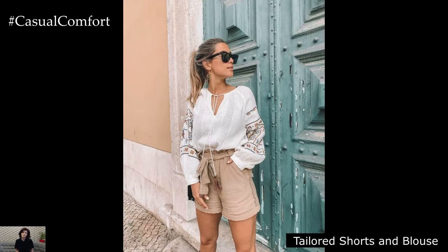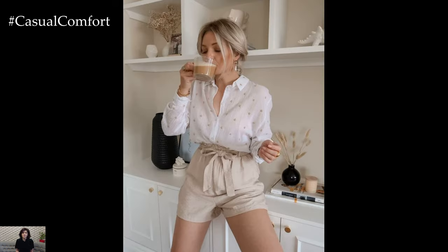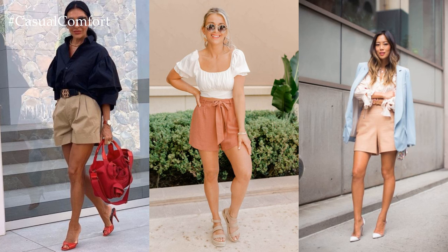Tailored shorts and blouse: Embrace the warmer weather with tailored shorts in a creamy beige or khaki paired with a silky blouse in a matching or contrasting shade. Add strappy sandals and a structured clutch for an effortlessly chic ensemble that transitions seamlessly from dinner to cocktails.